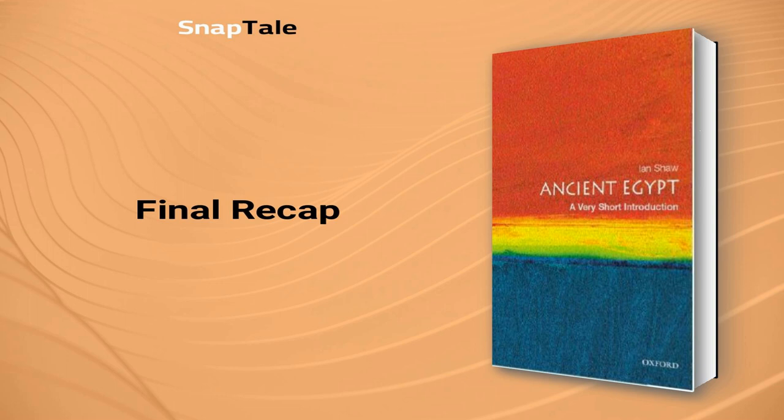As we wrap up our exploration of ancient Egypt, we are left with a deeper understanding of this remarkable civilization. From its origins along the Nile to the ruling pharaohs intertwined with the civilization's cosmological worldview, ancient Egypt has left an indelible mark on history. Shedding light on the use of hieroglyphs, the intricacies of religion, and the diverse nature of the people that lived within this enigmatic society, Ian Shaw's book unravels the mysteries of Egypt, while acknowledging the alternative theories and popular culture fascination that continue to surround it. With powerful kings and gods, the life and afterlife of ancient Egyptians were truly interconnected, leaving behind an invaluable legacy for future generations to marvel at and learn from.